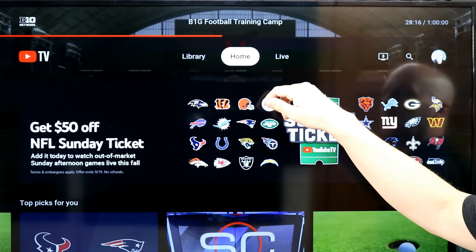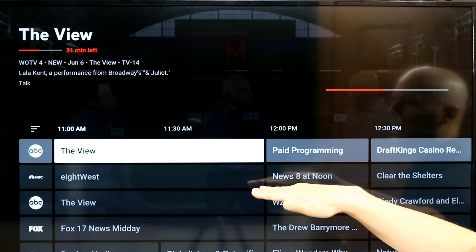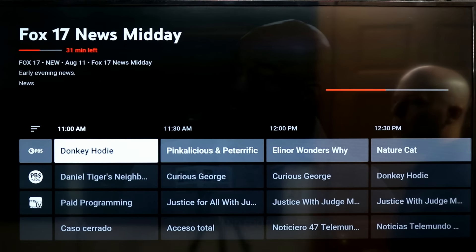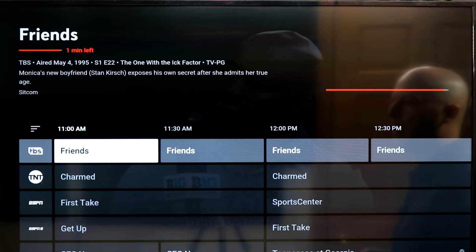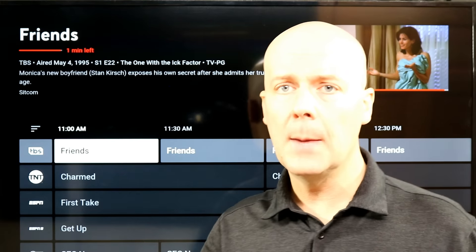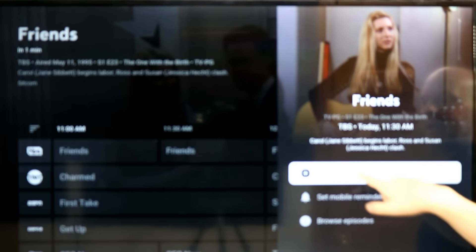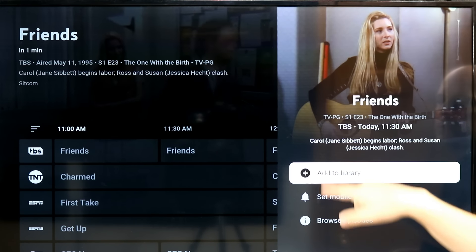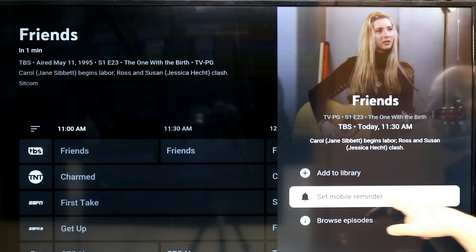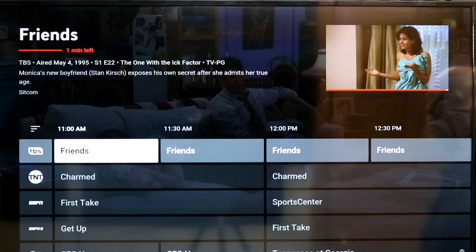Let's check out the live guide. You've got a traditional live guide, very similar to the Fubo one. If I want to check out a show like Friends, I can add it to my library and it will record all episodes. Interestingly, you can't record just one episode — it's record all. You can also set mobile reminders to get alerts on your phone so you never miss an episode. A really nice feature.